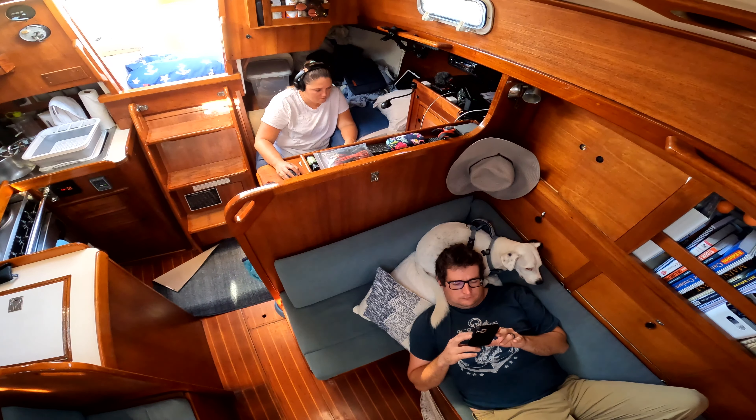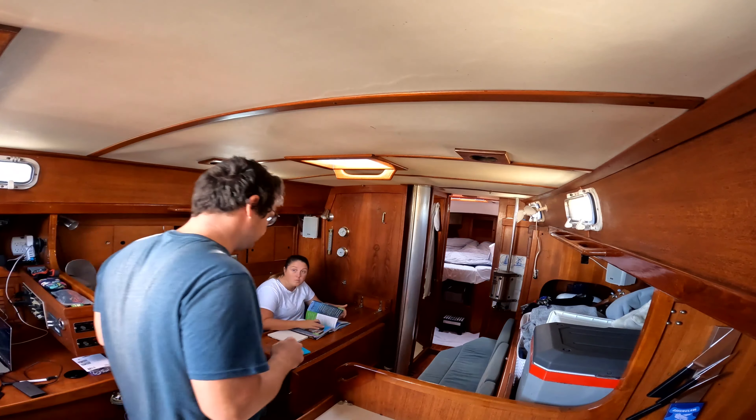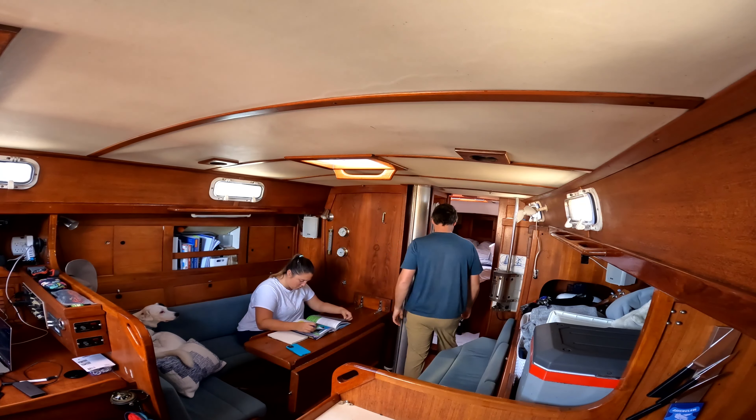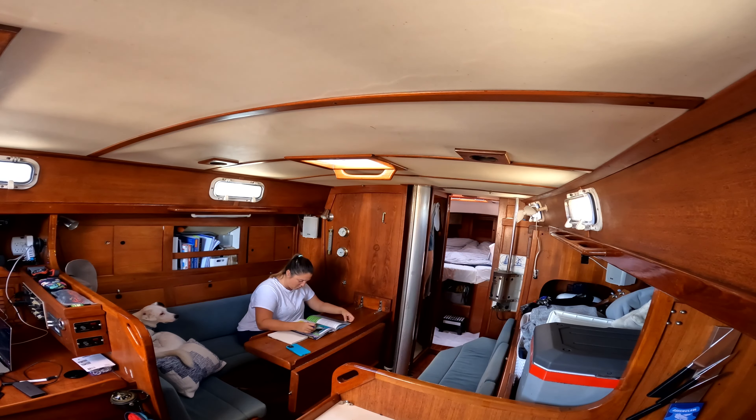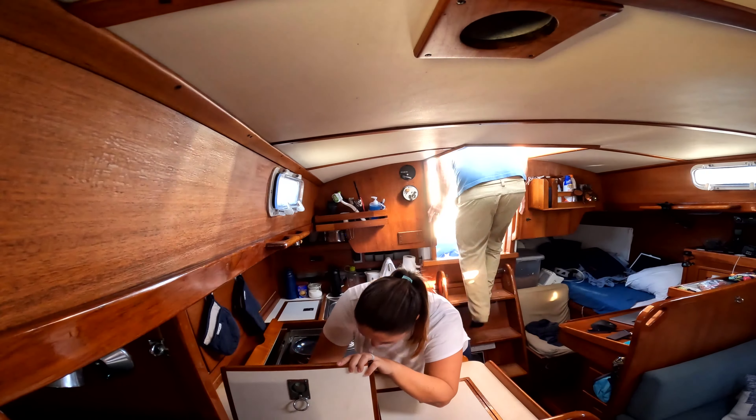The layout of this boat means we won't be in each other's way nearly as often. We can go about our day without constantly inconveniencing the other just to move about the boat. There is also enough room that each of us is able to bring more of our personal items on board.